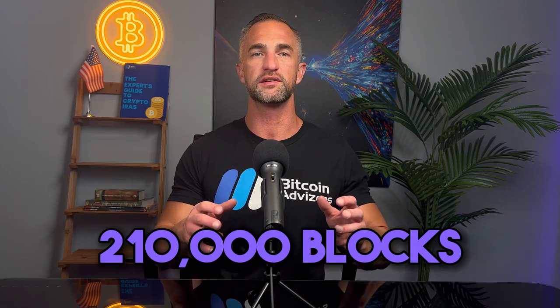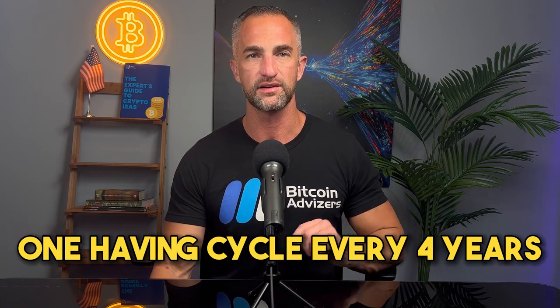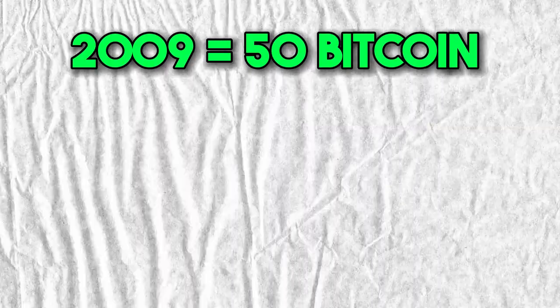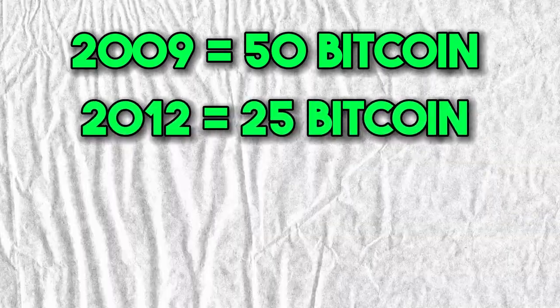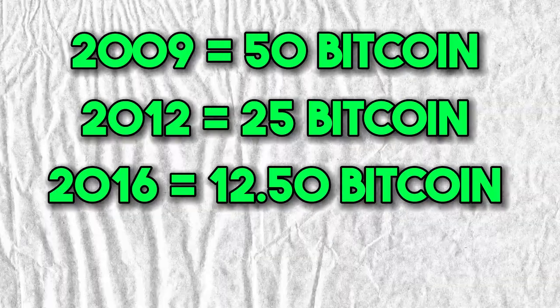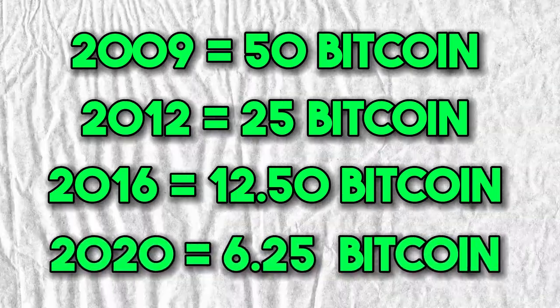Bitcoin's protocol is programmed to have a halving event every 210,000 blocks, which are completed approximately every four years. In 2009, the block reward was 50 Bitcoin. In 2012, it was 25 Bitcoin. In 2016, it was 12.5 Bitcoin. And today the block reward is 6.25 Bitcoin.